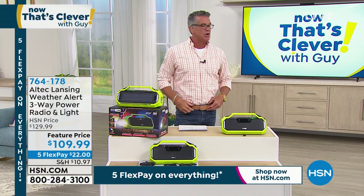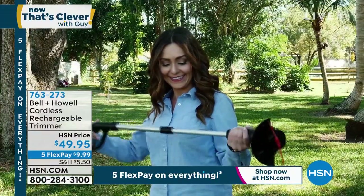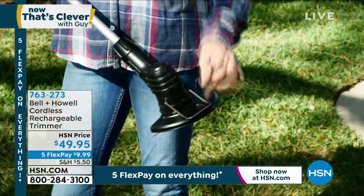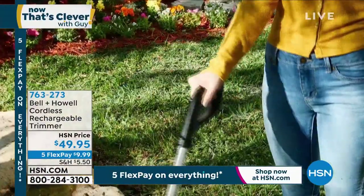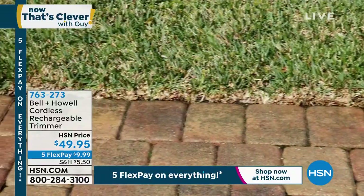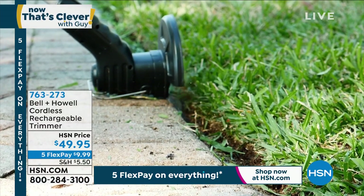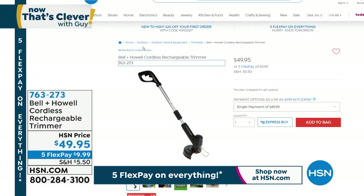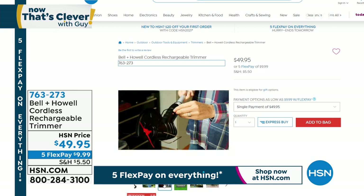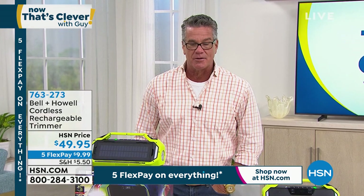Yesterday in our Go-To Summer Guy show we featured the Bionic Trimmer — I still have some available. It's a telescoping trimmer and it is rechargeable. No need to worry about battery packs — just plug it in and let it charge up. It has up to a 40-minute run time, weighs less than two pounds, and uses zip ties to cut — you can buy those at any dollar store. You get 24 zip ties with it. It's our most affordable garden tool for weed whacking, grass trimming, or edging. Item 763-273.